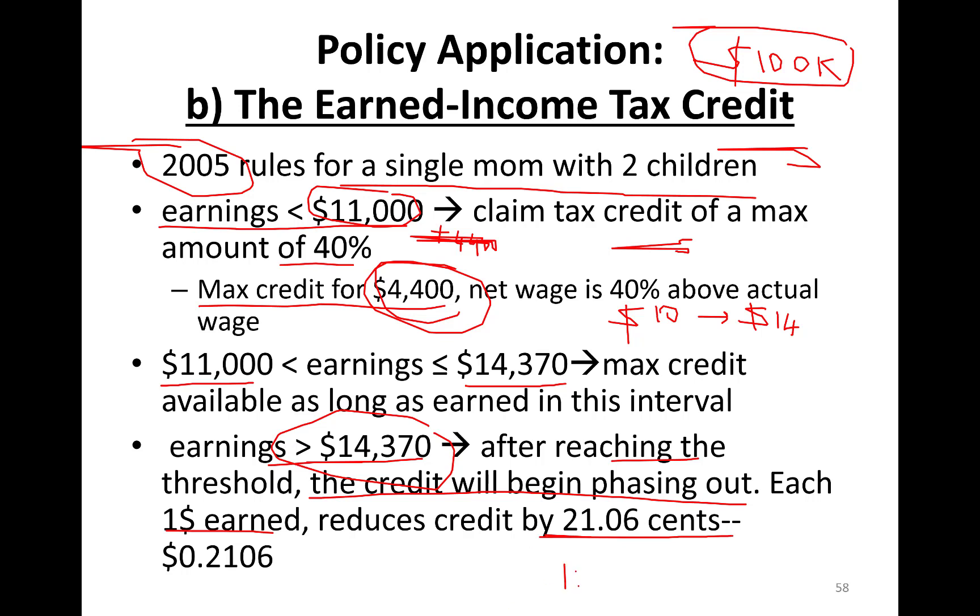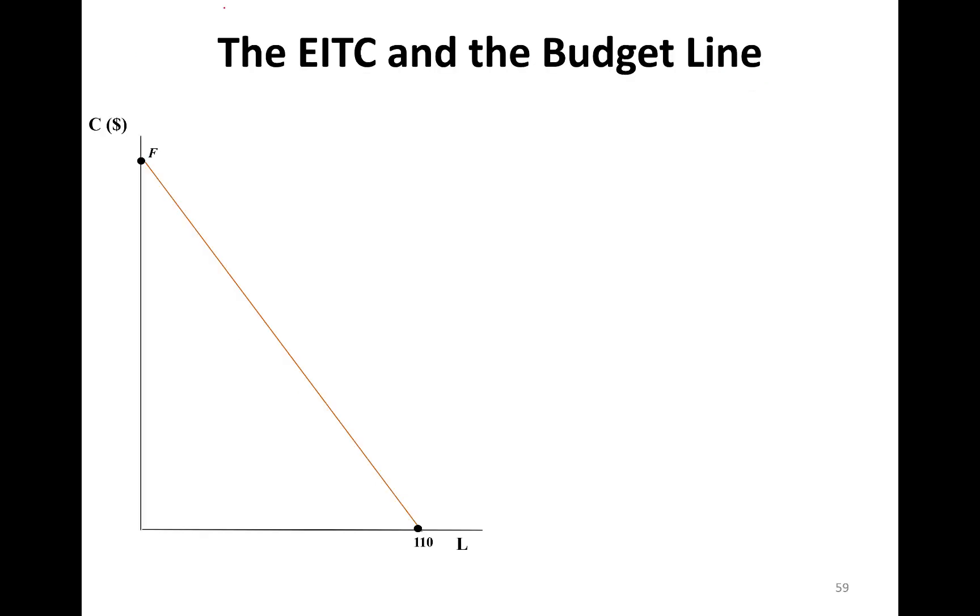Each $10 you earn after you make your $14,370 in the market by working, you're actually making not $10 but about $7.89 — because $2.106 phases out. So your real wage is less than $10.